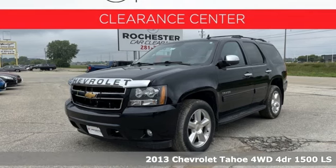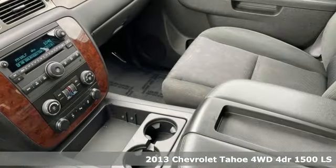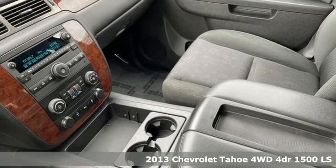Here's a 2013 Chevrolet Tahoe. Performance. Value. Durability. Chevy.